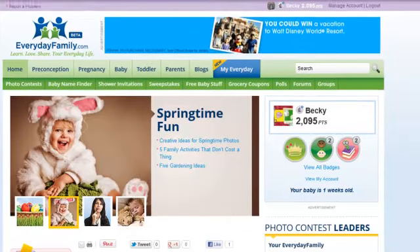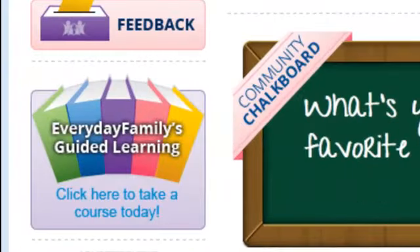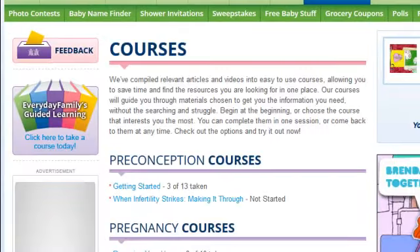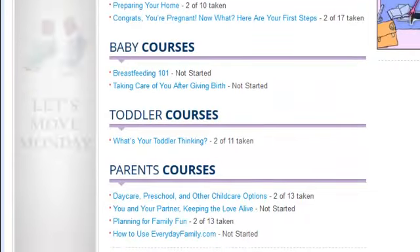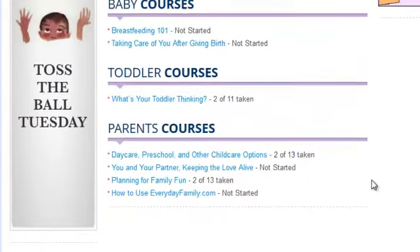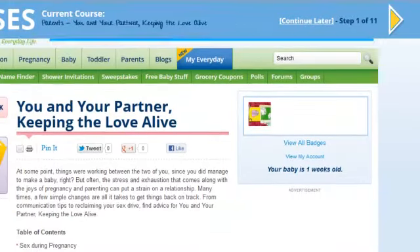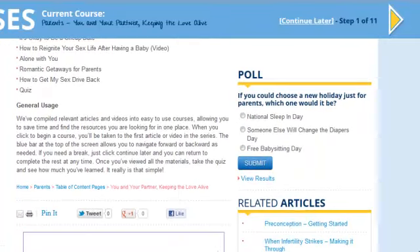Want the facts fast? On the left of your screen, you'll see the Everyday Families Guided Learning icon. Click here to take a course today and to see the full list of available courses. Choosing a course will direct you to many of the most useful articles and videos we've collected on that topic. You can complete a course in one sitting or come back whenever you are ready for more. Not only do you gain knowledge, you can also earn points and badges.